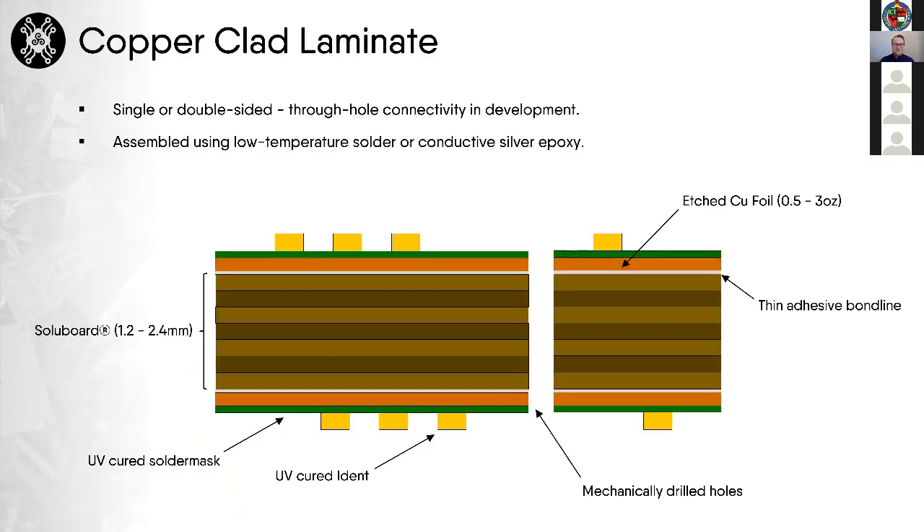We're also compatible with typical copper etching processes. We're able to produce copper-clad laminates using our material. The copper is bonded to the surface of solid board with a thin layer of adhesive. We're aware that with FR4 the epoxy is typically not fully cured — that's how the copper is bonded — and we are developing ways to match that level of technology with our material and substitute our polymer for the epoxy in existing circuit boards.